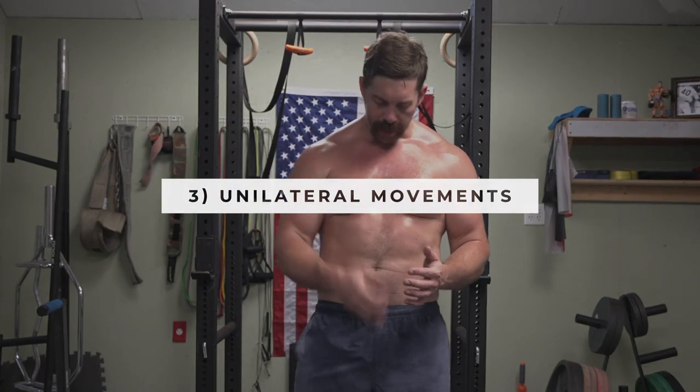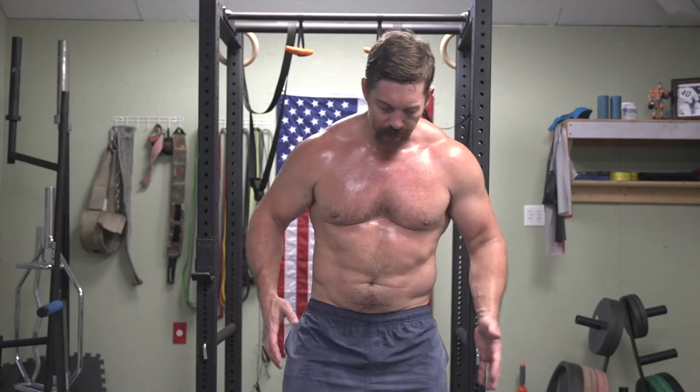Our third fundamental kettlebell movement for beginners is going to be our unilateral or single leg kettlebell work. As lifters, we so often lean too heavily on our bilateral movements — squats and deadlifts with balanced force application — and because we have dominant sides, upper and lower body, we develop imbalances both aesthetically and in performance. One leg might be more developed and stronger than the other. To prevent that, we need to do unilateral kettlebell work: some variation of a lunge and some variation of a step up.